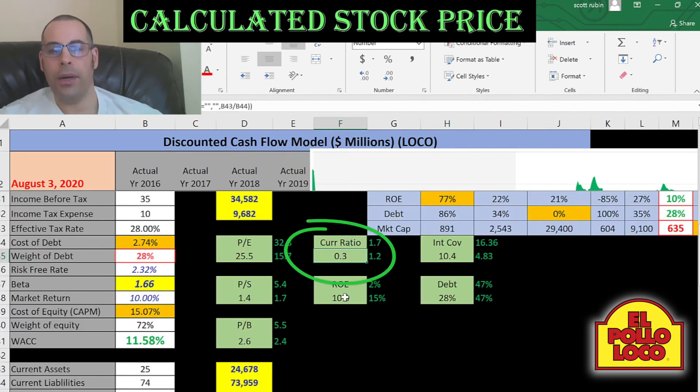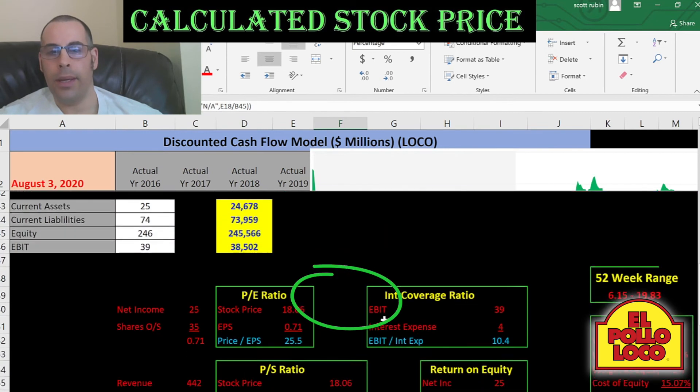They have a really bad current ratio and a weak ROE. Current ratio is current assets of $25 million over current liabilities of $74 million. So they cannot cover their current liabilities and they need to take on more debt.